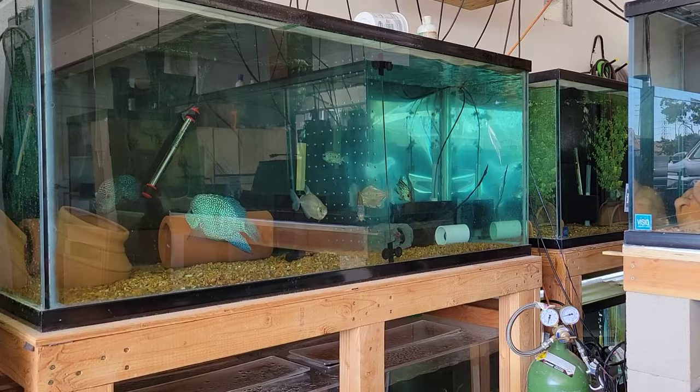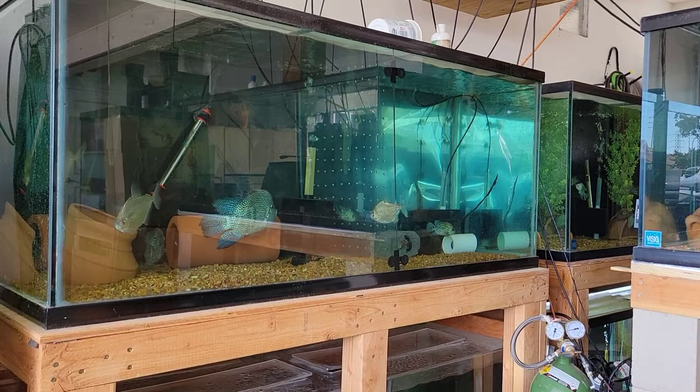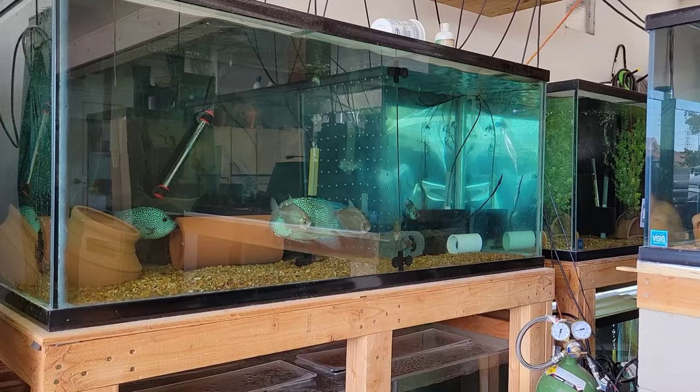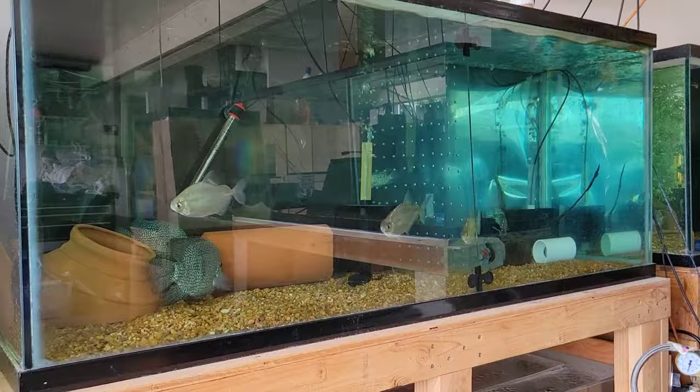What's happening guys? Matt, Cichlid Dojo, here with another monthly fish room update. This is for March 2024. I didn't have one for last month, but getting to it now — I'm kind of doing an every other month thing. In all these videos I try to talk about what's new, projects, and what fish are available. If you have any questions, feel free to ask them in the video, and we'll get right in.